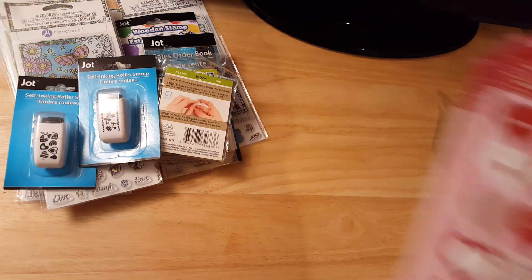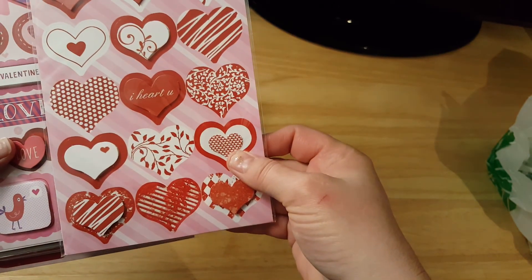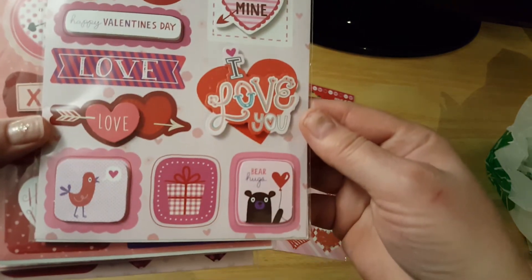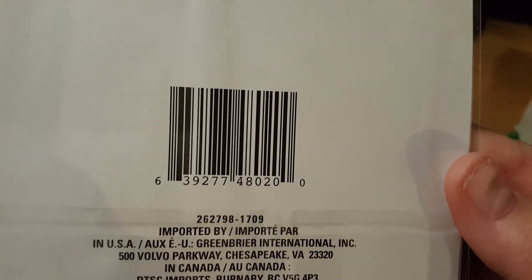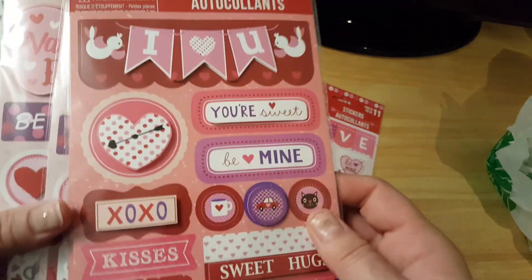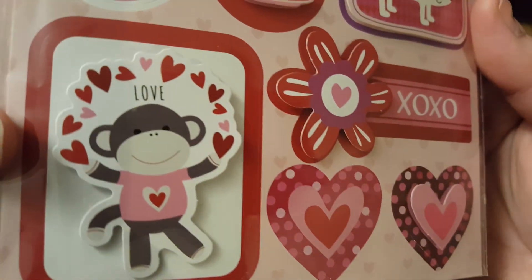I also got some stickers. These are heart stickers — there are 15 heart stickers in here. Here is your product code. They had all different kinds but I just got what I was in the mood for. These ones say 'love' — I thought these were adorable. And this one says 'I love you.' I believe I got two of each. And then here's the other set — 'Happy Valentine's Day.' Isn't that little sock monkey just adorable?